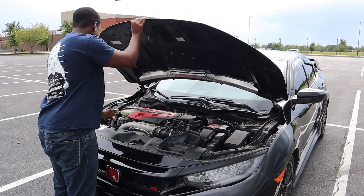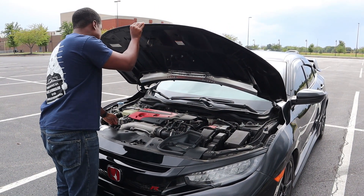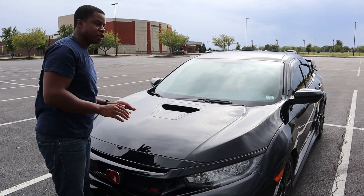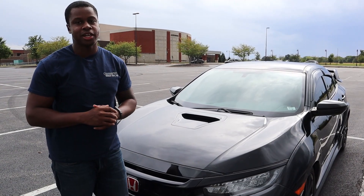So let's talk numbers for a second. Under the hood is a 2.0-liter four cylinder. This makes 306 horsepower, 295 foot-pounds of torque, and it's able to do zero to 60 in about 4.9 seconds.